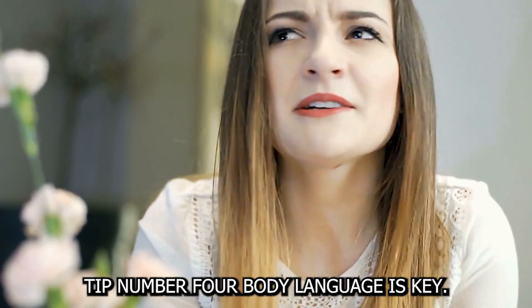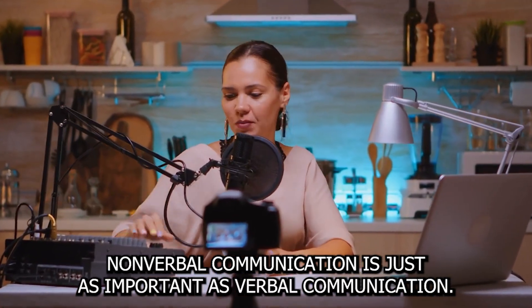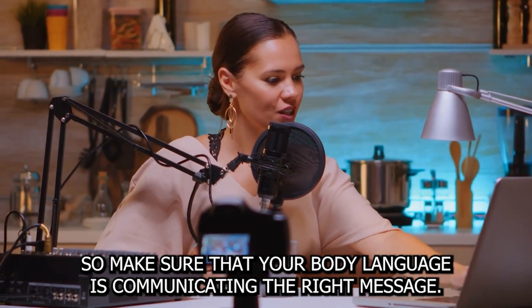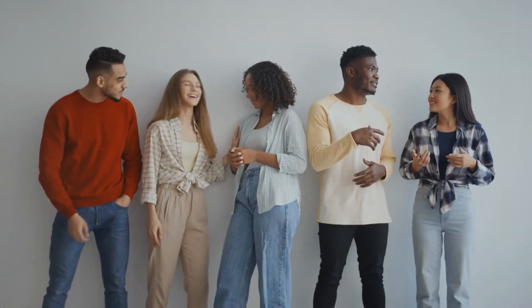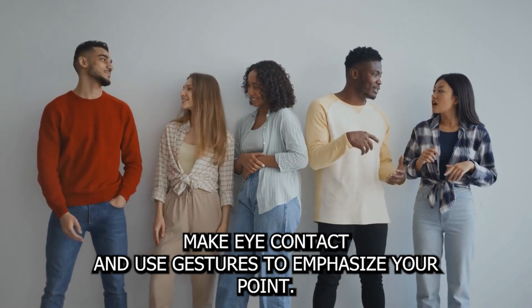Tip number four: body language is key. Nonverbal communication is just as important as verbal communication, so make sure that your body language is communicating the right message. Stand up straight, make eye contact, and use gestures to emphasize your point.